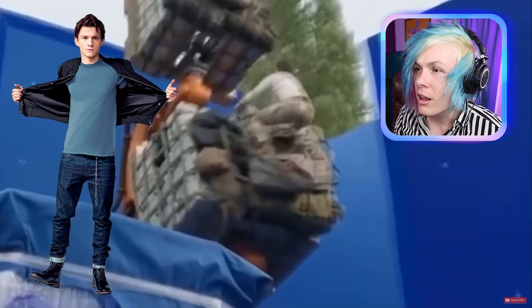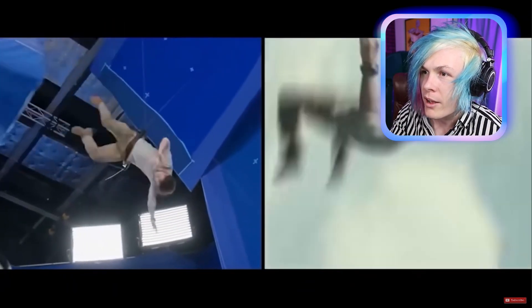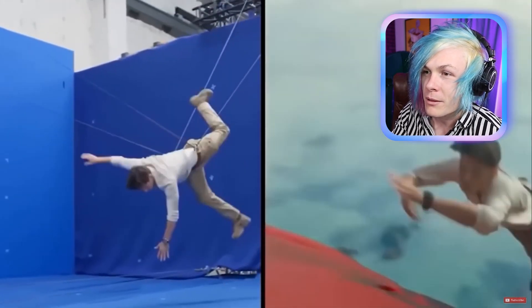Here's how they did the effects in Spider-Man. Apparently Tom Holland is just on this crazy contraption that just spins him around. Look at those big blue blocks — this looks like so much fun, like this looks like such a fun movie to film.